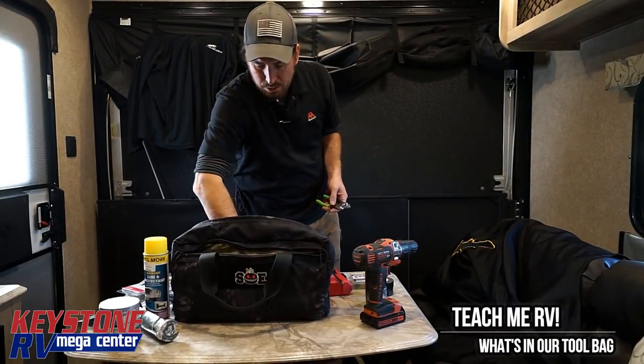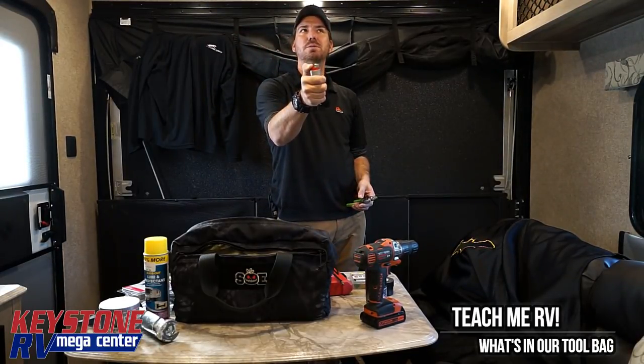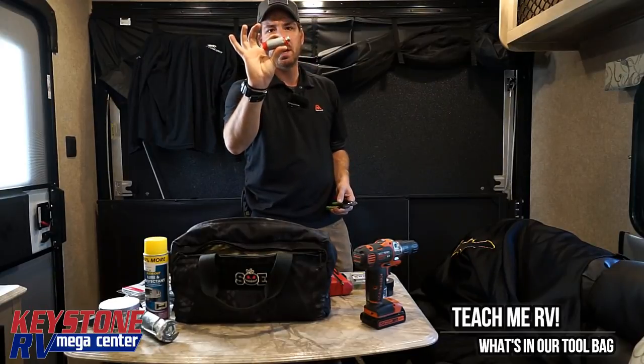You will need a lighter. I run duct tape around my lighter.